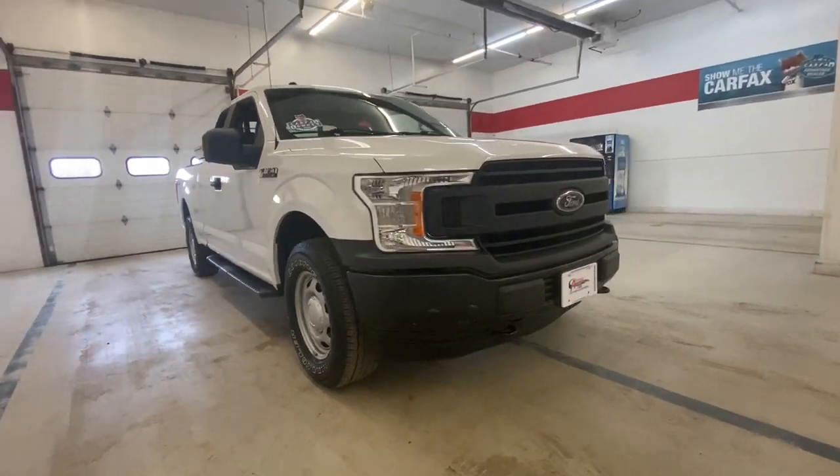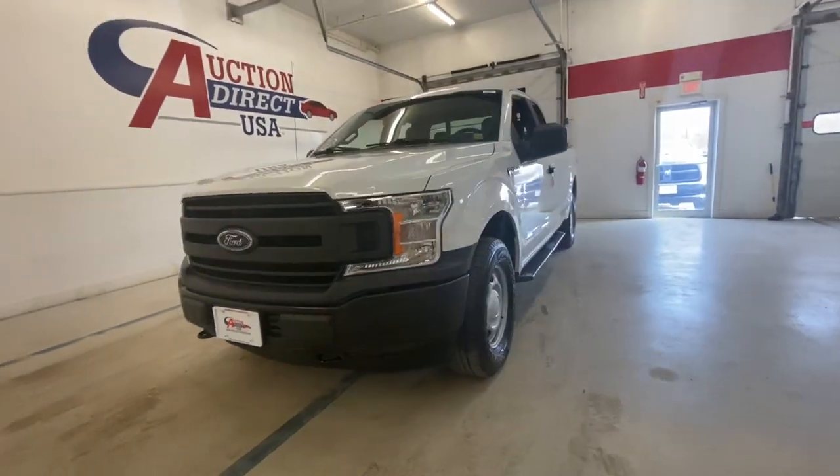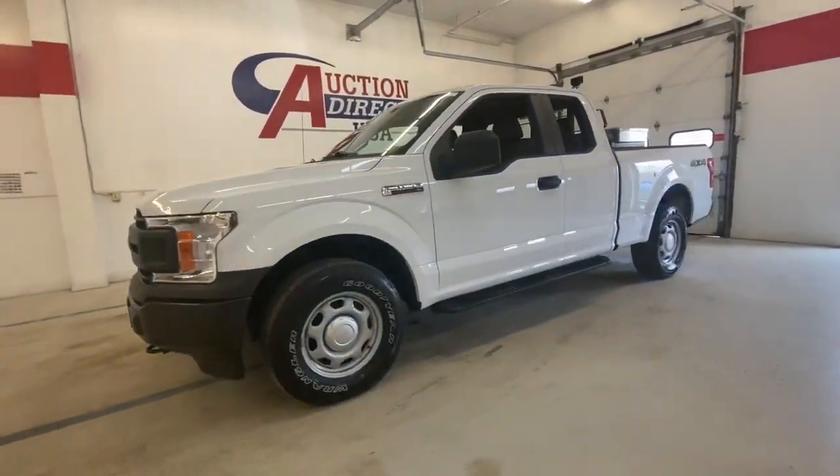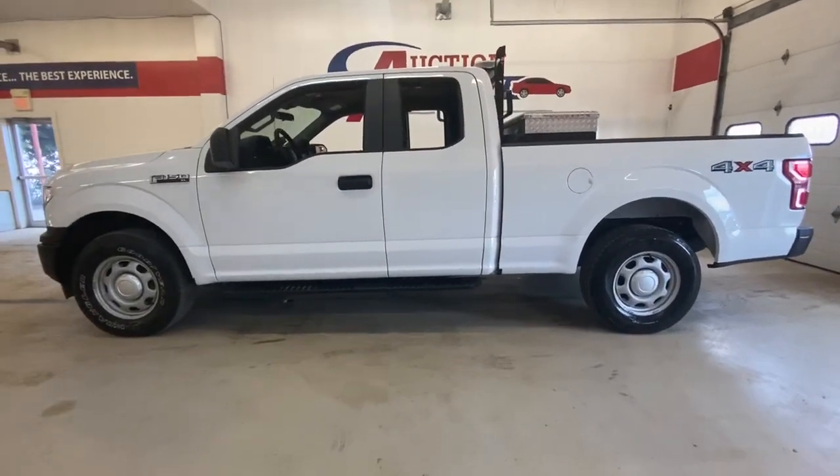You just found the 2019 Ford F-150. This vehicle still has fewer than 60,000 miles on the clock, so it won't last long. This rugged F-150 is ready for work, off-roading, or a little R&R.